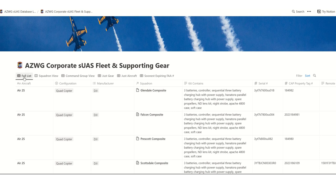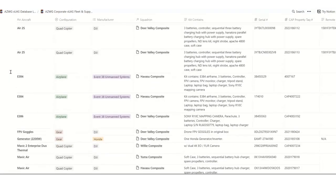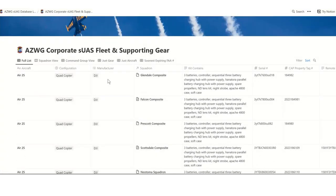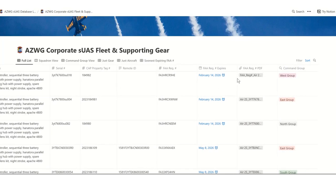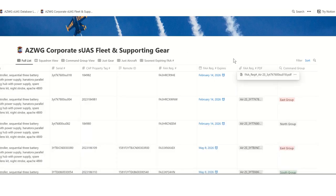Right here we're looking at the full list — it's a landing page with all the aircraft in ORMS alphabetically. Going to the right, you can see data points like what squadron it's at, what the kit contains, serial numbers, and all other numbers. Go far enough right and you see when the FAA registration is going to expire, plus an uploaded copy of the registration PDF — if yours gets damaged or lost, you can just come in here and print off another one. You can also see what command group it currently belongs to.